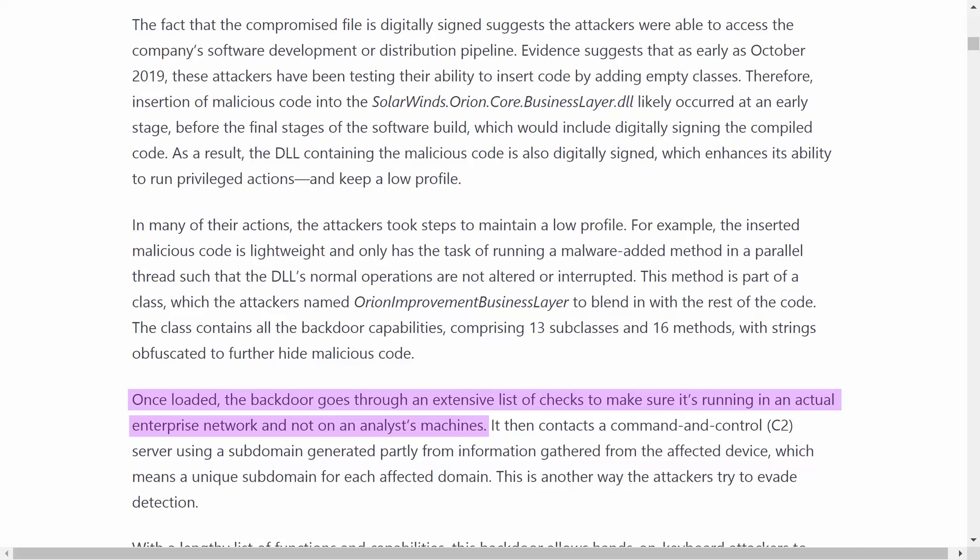Finally, in the SolarWinds case, there were precautions to avoid detection by overeager cybersecurity experts. Once loaded, the backdoor goes through an extensive list of checks to make sure it's running in an actual enterprise network and not on an analyst's machine. Masterful. This is what I call a well-planned and well-executed breach.